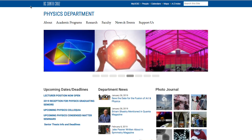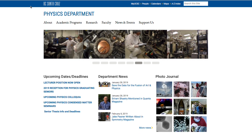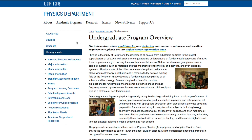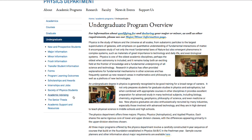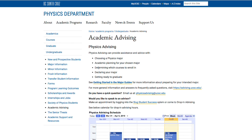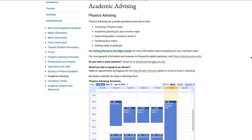While the website is your first source for information, you can always email physicsadvising@ucsc.edu for quick questions. Use SlugSuccess to make an appointment with the physics advisor. See the getting started in the major guides for more information about preparing for your intended major.